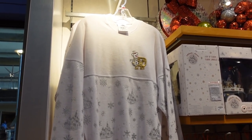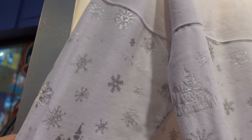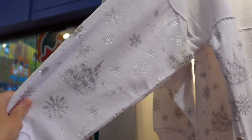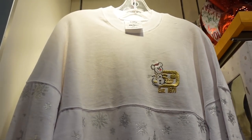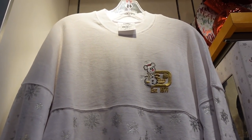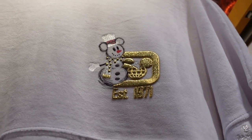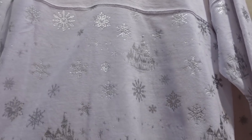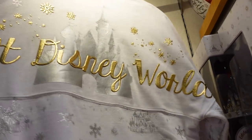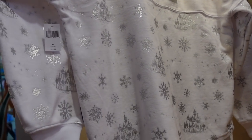We found a new spirit jersey and this one is so amazing — it's a really soft, thicker material, so it would be super warm, probably warmer than a regular spirit jersey. Look at little snowman Mickey! He's adorable. And look at the castle and the snowflakes all over it. On the back there's gold lettering — oh, it's amazing. I am in love with this spirit jersey. It is $79.99 because it is a thicker material.